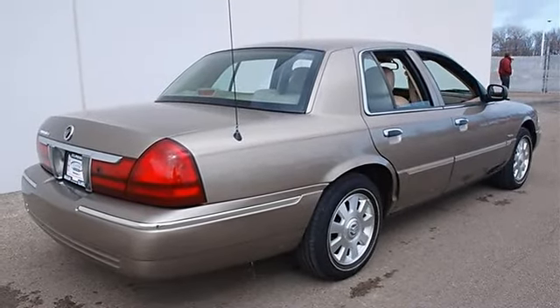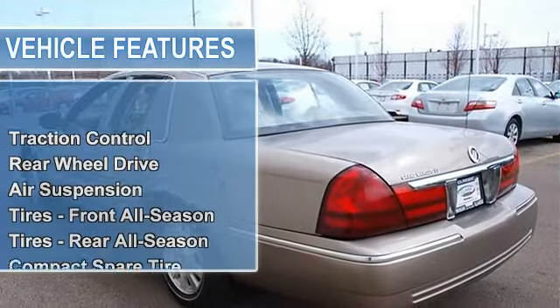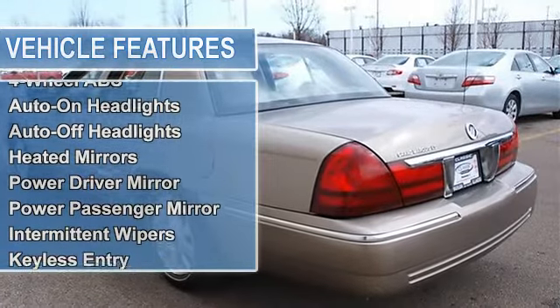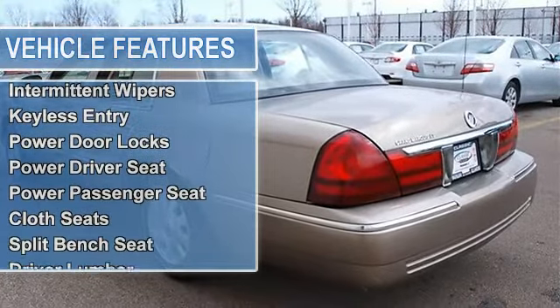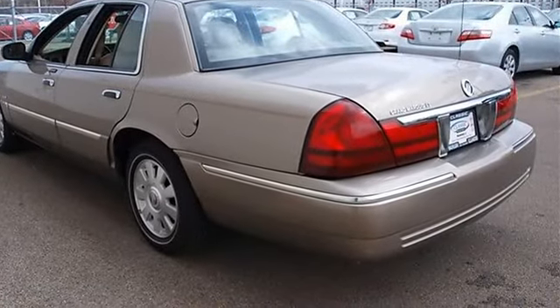Eight-way power driver and passenger front seats, center seat armrest with cup holders, traction control, rear-wheel drive, air suspension, front and rear all-season tires, compact spare tire, aluminum wheels, power steering, four-wheel disc brakes.